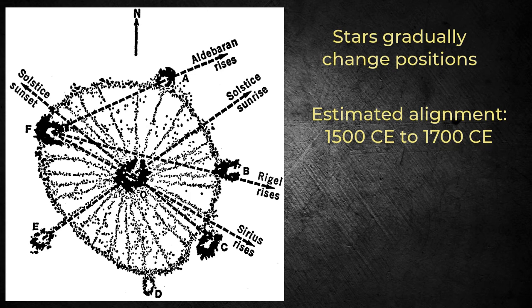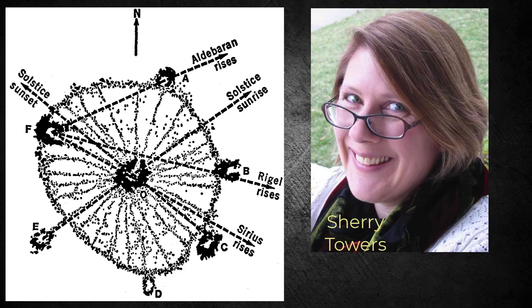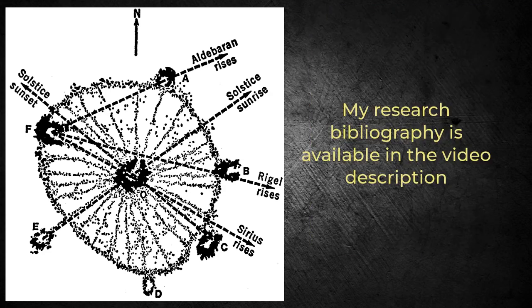Even using 1500 CE, this is far from other minimum estimates — based on material artifacts and other data — of construction over 800 years ago. The use of the wheel to identify period alignments with stars is considered a stretch by Edwin Barnhart and highly improbable by mathematician Sherry Towers. Towers contends that a site with multiple sight lines is bound to align with something, and the probability of an intentional design aligning as Eddy describes is highly improbable.